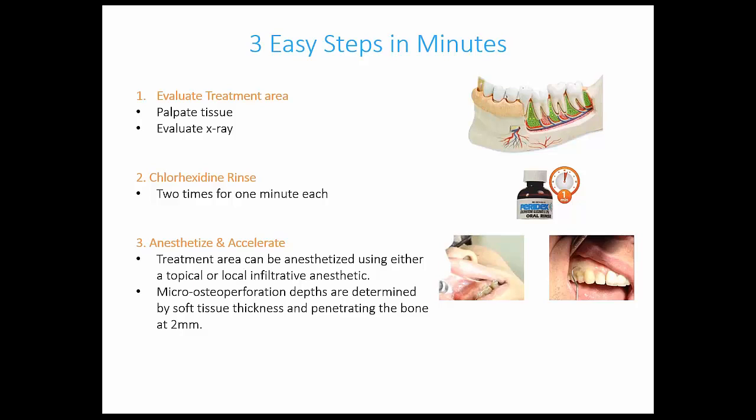We then do the orthodontic adjustment while waiting for the anesthetic to take effect — trying in new aligners, changing arch wires, or whatever is planned for that patient. I usually run away while my assistant finishes up, and we give the patient a bit of time to numb. The micro-osteo-perforation is the last thing I do before we say goodbye that day. I'll come back, the patient will be numb, the orthodontic adjustment already done, and I'll go ahead and perform the micro-osteoperforations.